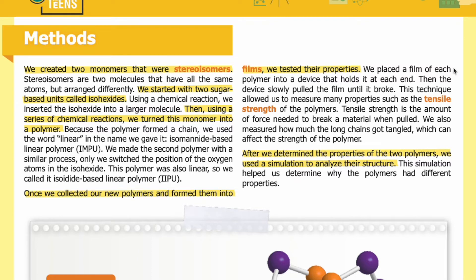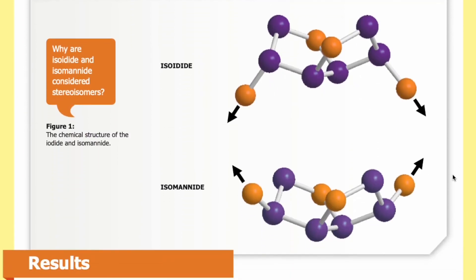Once we collected our new polymers and formed them into films, we tested their properties. We placed a film of each polymer into a device that holds it at each end, then the device slowly pulled the film until it broke. This technique allowed us to measure properties such as tensile strength — the amount of force needed to break a material when pulled. We also measured how much the long chains got tangled, which can affect the strength of the polymer. After determining the properties of the two polymers, we used a simulation to analyze their structure, which helped us determine why the polymers had different properties.